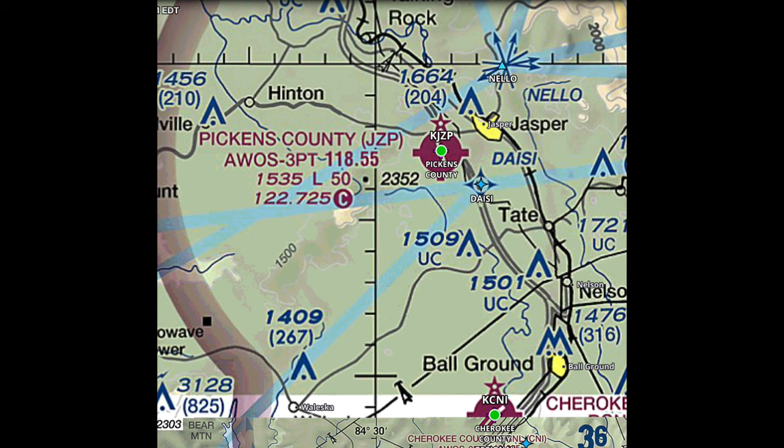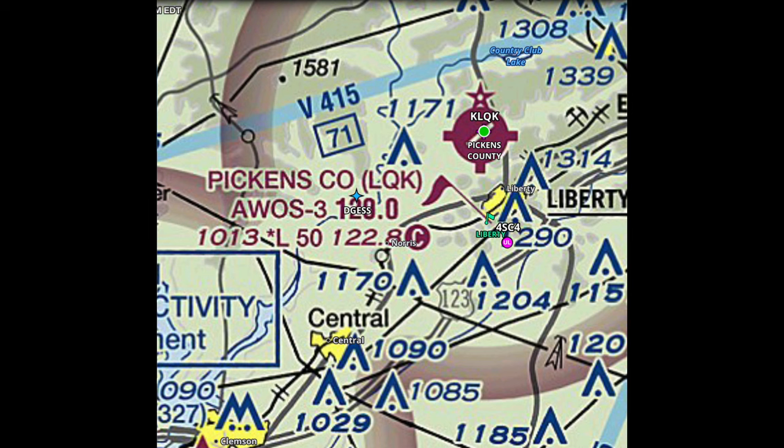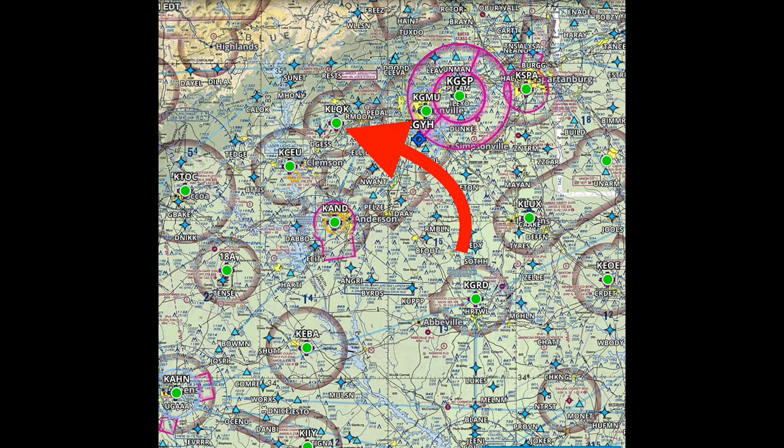My home airport is Pickens County Airport in Jasper, Georgia — about due north of Atlanta. Now there's another Pickens County Airport not far from here; it's in South Carolina, just west of Greenville and northeast of Clemson. I don't know what's there — I've never been there. But today, let's go take a look.